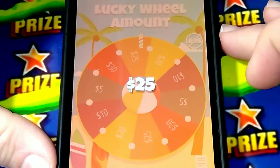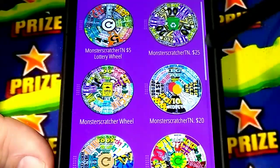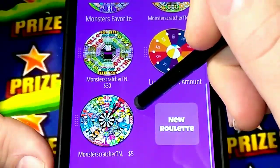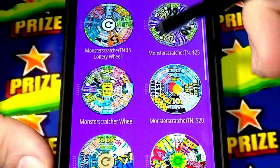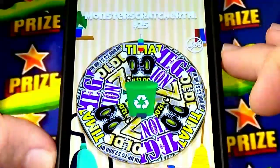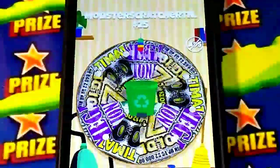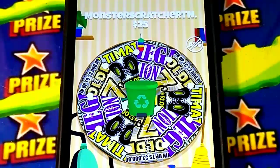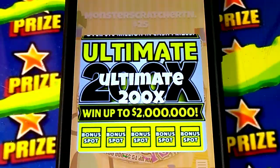I'm gonna spin the wheel for a $25 ticket. Do you see the different amounts? I got the $30, the $5, $10 - here it is, right here, the $25 tickets. This is the $25 dollar Monster Scratcher wheel. I'm gonna spin it - whatever ticket it lands on, that's what I'm gonna go buy. Mix things up, you know.